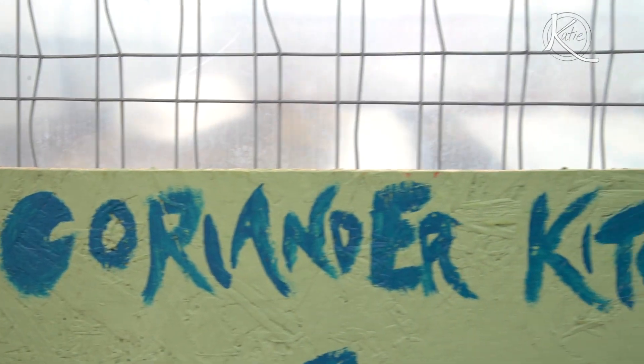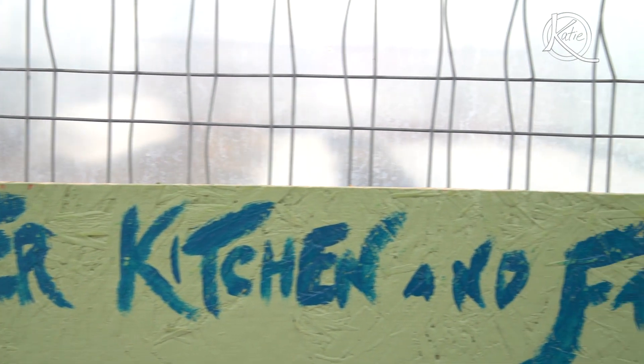I've got a couple of special guests to introduce you to today. Meet Allison and Gwen, the two women who founded Coriander Kitchen and Farm. It's both an urban farm and a catering company.